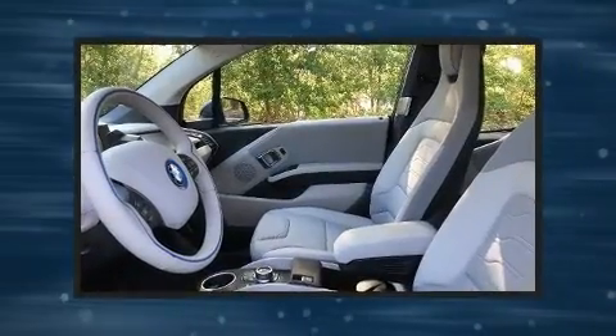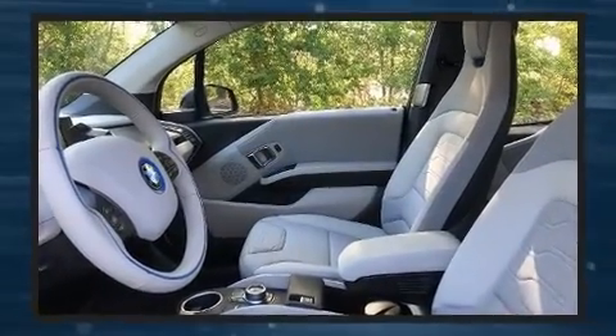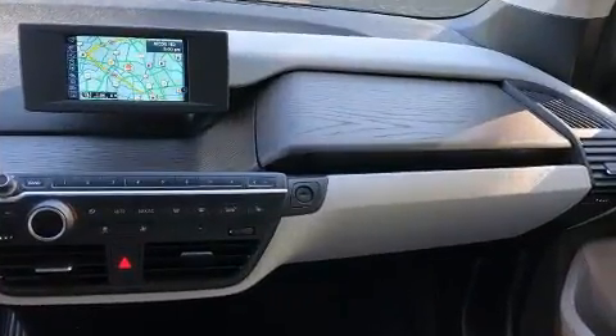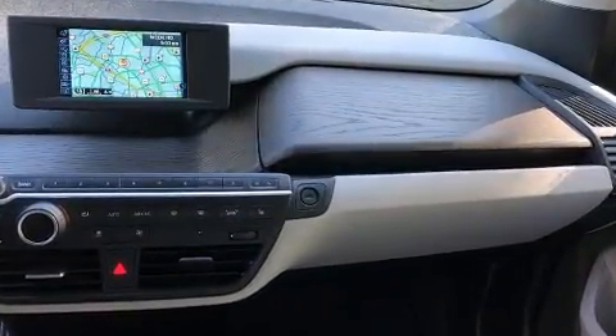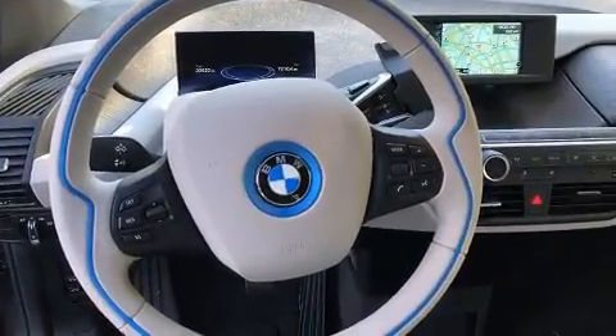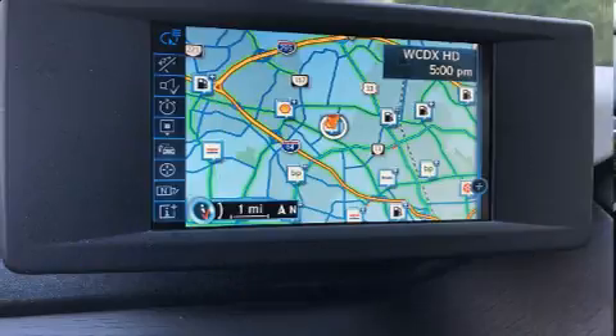BMW prioritized comfort and style by including one-touch window functionality, a built-in garage door transmitter, a trip computer, an automatic dimming rearview mirror, and remote keyless entry. Storage solutions are integrated throughout the interior, demonstrating thoughtful attention to detail.